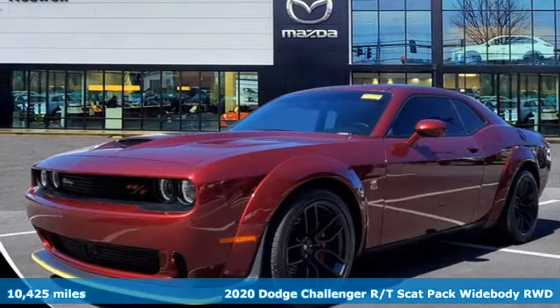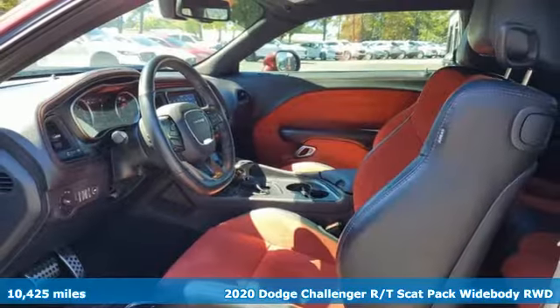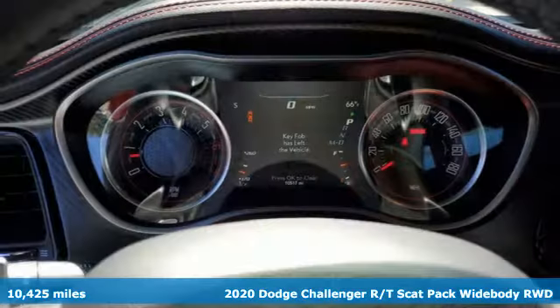Here's a 2020 Dodge Challenger. Come on, let's get real — muscle wins every time, and this Challenger delivers.